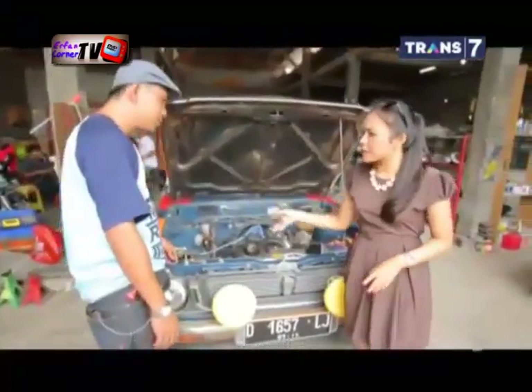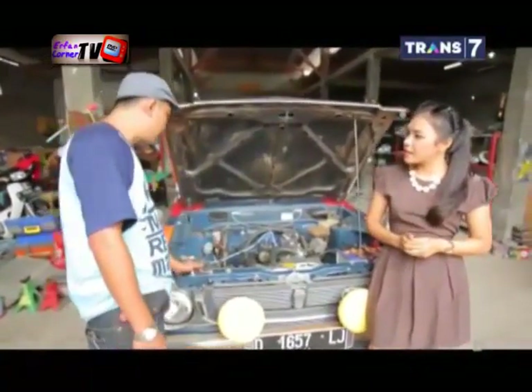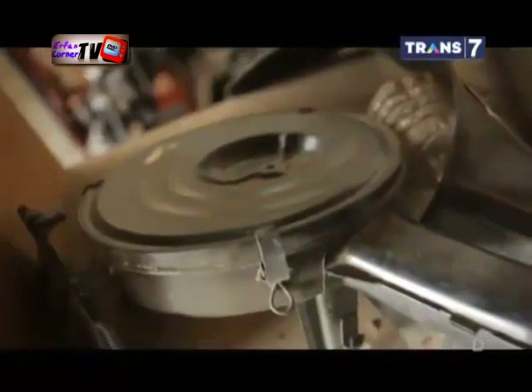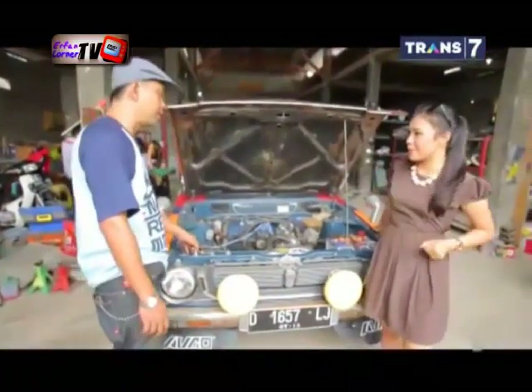Kalau dari spare part, spare part biasanya dapat dari mana? Untuk Corolla sendiri, biasanya spare part masih ada di toko-toko spare part yang ada. Tidak terlalu susah untuk jenis seperti itu. Jadi masih mudah didapat.